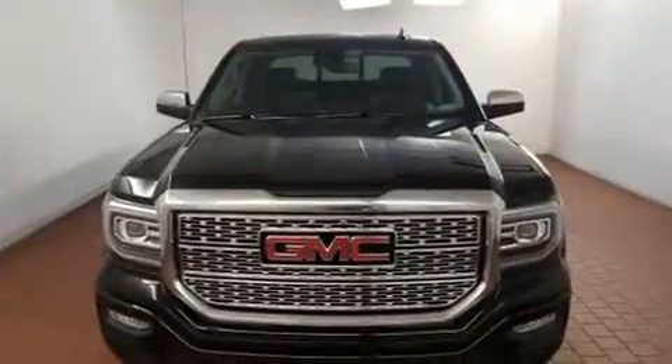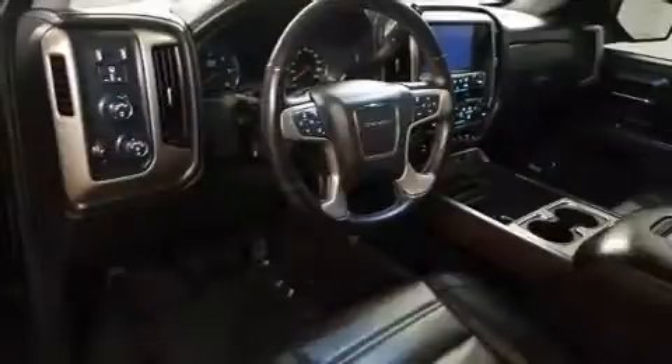It includes power seats, leather upholstery, a rear-step bumper, turn signal indicator mirrors, adjustable pedals, a trailer hitch, and seat memory.